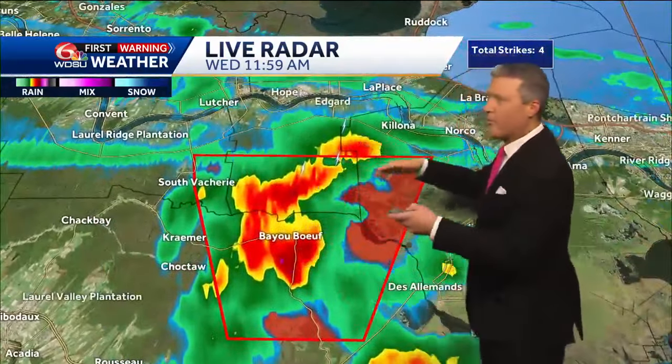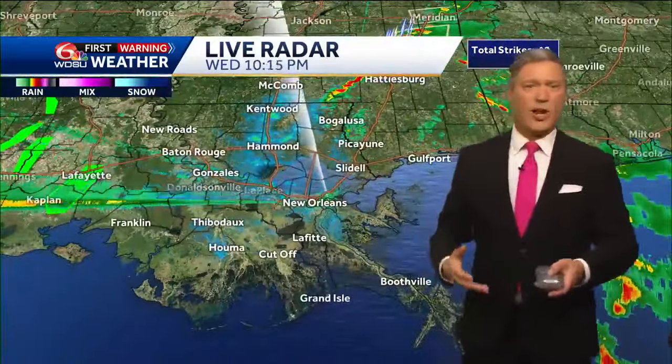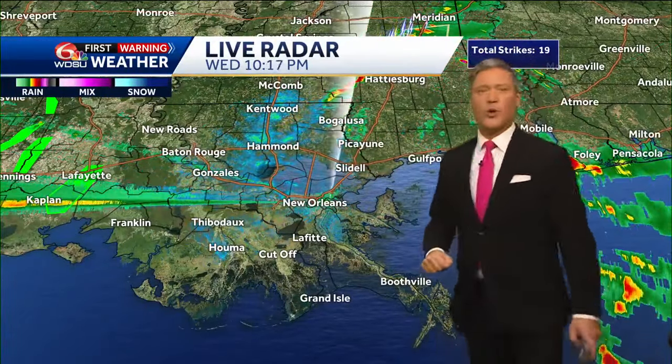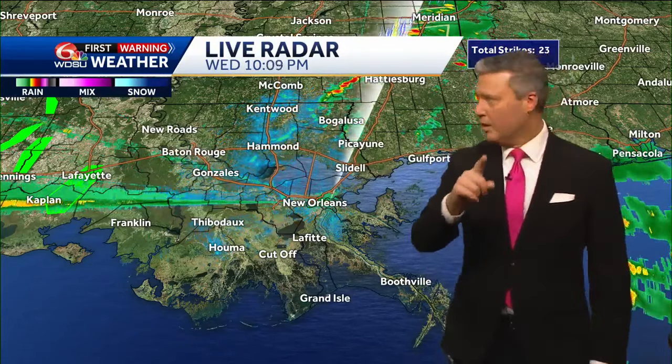The first tornado-warned storm was moving in that direction as well. Eventually these worked themselves out and they faded away before anything was actually seen — no tornado or any damage — which was great news. Good thing that WDSU first warning weather Doppler radar was up and running for you today.